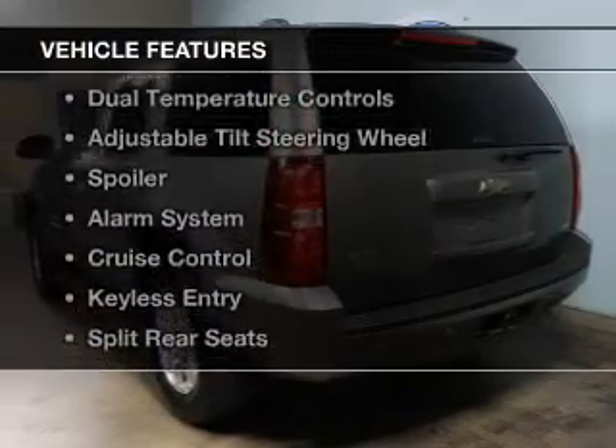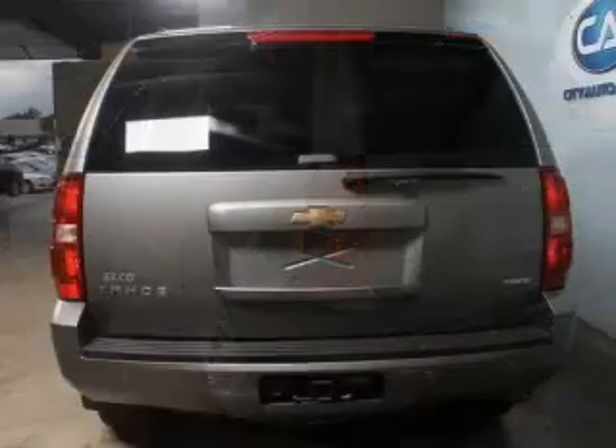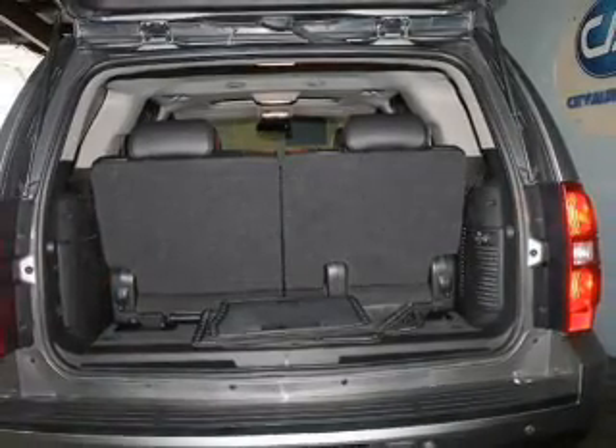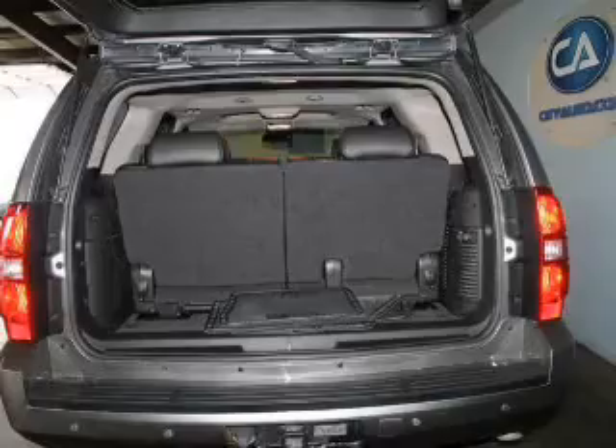The features include Sirius XM satellite radio, digital audio input, dual temperature controls, an adjustable tilt steering wheel, a spoiler, an alarm system, cruise control, keyless entry, split rear seats, and a trip computer.